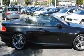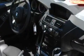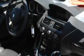Its top features include a heated steering wheel, a steering wheel with memory settings, a navigation system, a CD player, and a leather-wrapped steering wheel with alloy wheels.